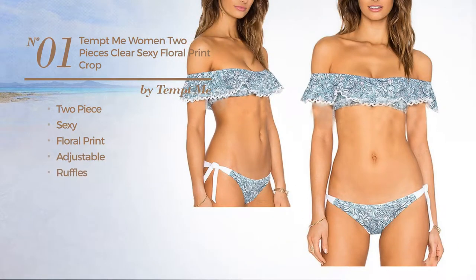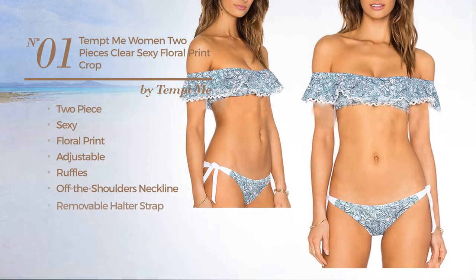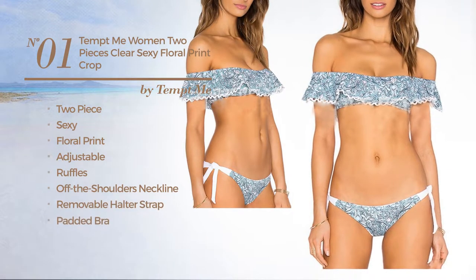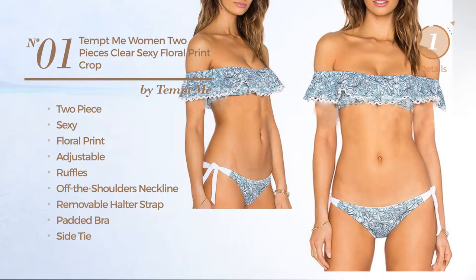Styled with ruffles, this bikini includes off-the-shoulders neckline, removable halter strap, padded bra, side tie, low rise bottom, and tie. Available only in blue color.